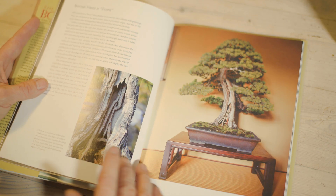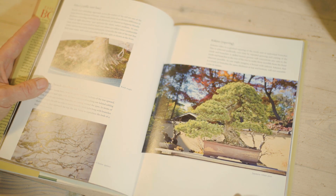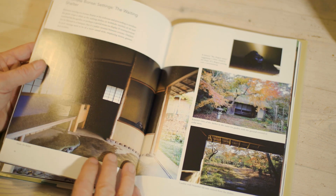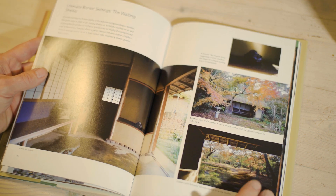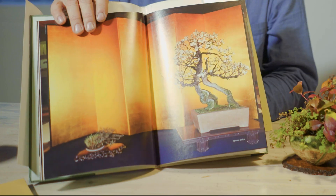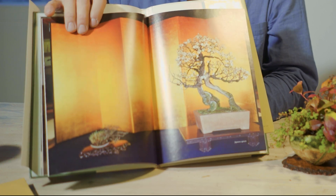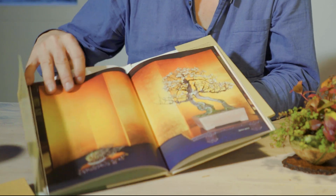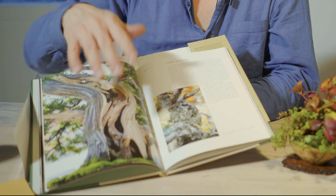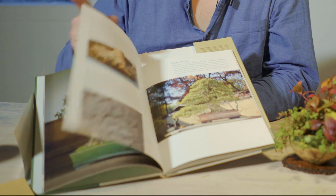In this book we have different types of displays, and it goes through viewing bonsai, how to put them on a display, but also how to look at them with reference to landscape paintings and scrolls that are the origin for some of the ways of displaying bonsai. It's a beautiful book with very nice pictures, also going into the age of bonsai and why we look at it the way we do.